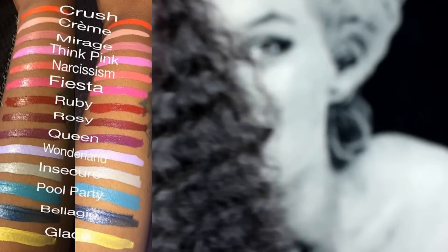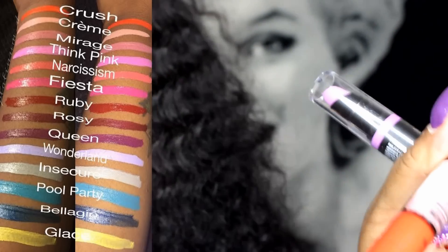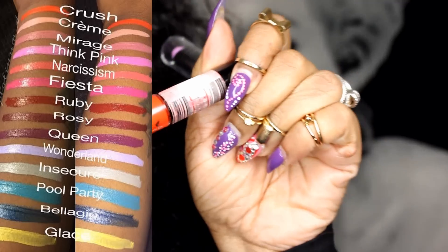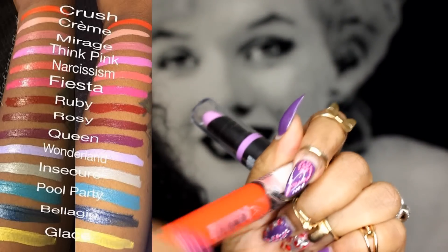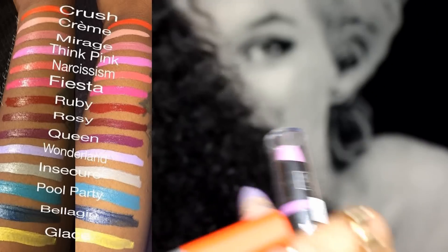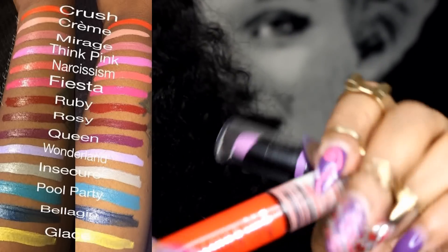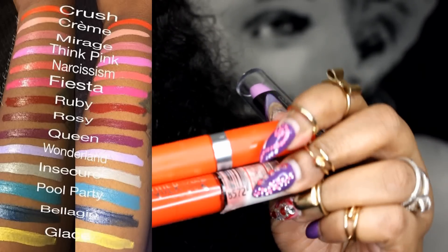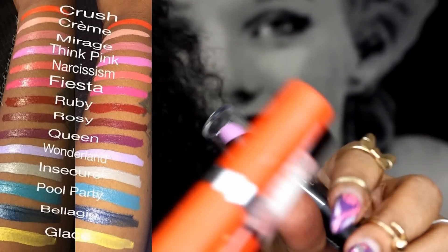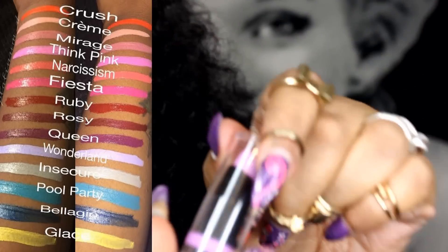The easiest way for me to describe these: if you guys remember the original lip lacquers, that's exactly what these are — just a matte version of them. You get a little bit more product and these look like them, basically. What you're getting in this product is the matte version of the original lip lacquers that we all went crazy over at one point in time.